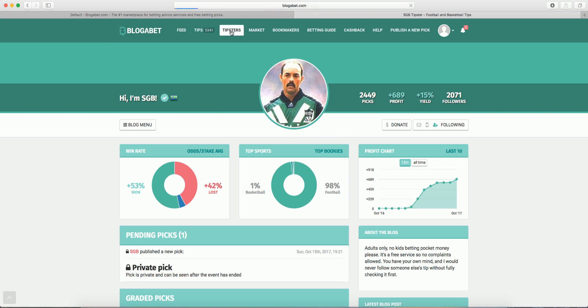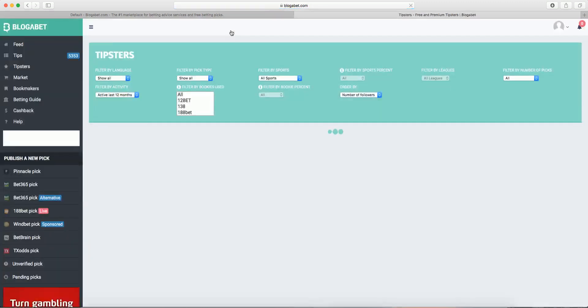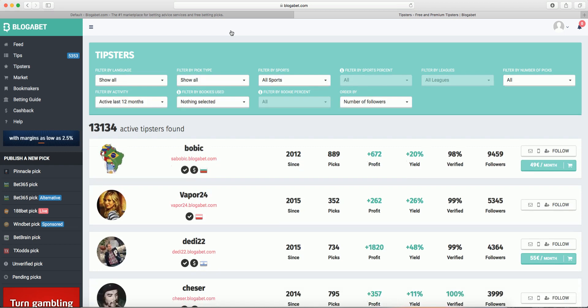Choosing who to follow, whether free or paid, can be challenging. A good place to start is the Tipsters menu. There is a great selection of active tipsters — you can filter by language, sports, bookmaker used, and number of picks. Once you have set your eyes on a few, you can go to their blogs and study their stats.